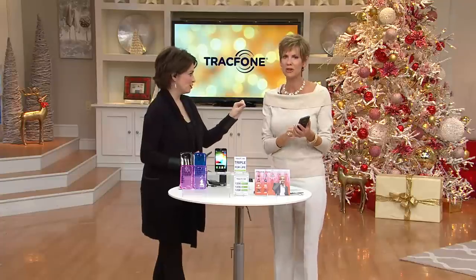No hidden charges. There's no gotcha with TracFone — that's what I love. Triple minutes, great coverage, awesome phone — it's a wonderful combination. No hidden charges anywhere, and they just keep giving you more value.